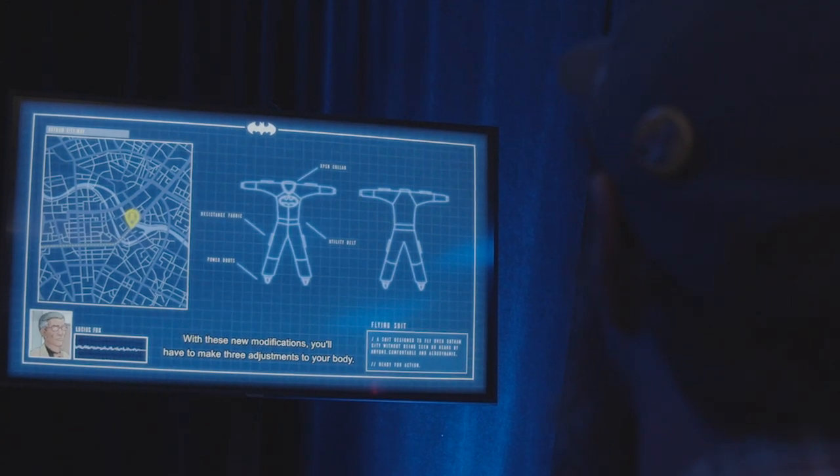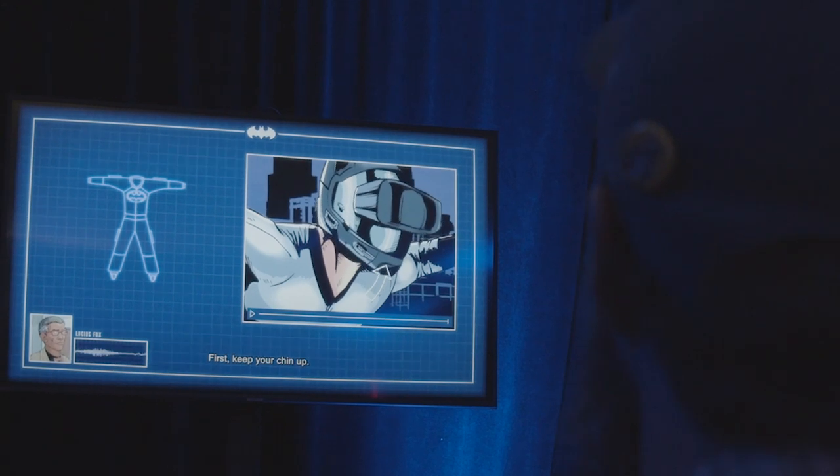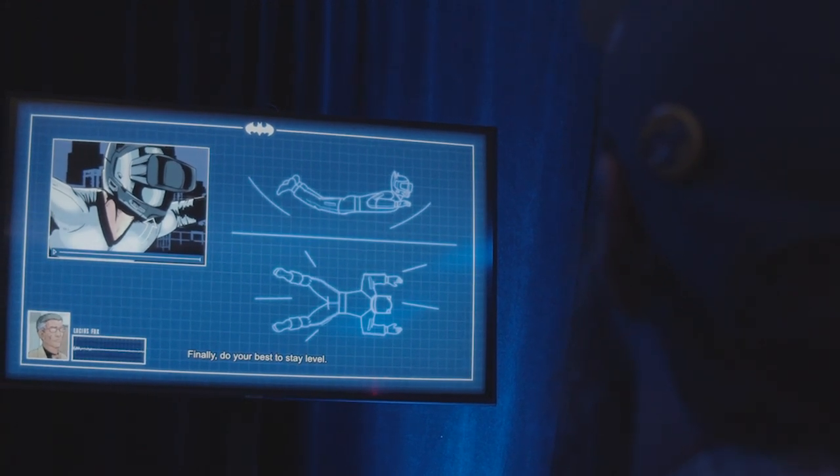With these new modifications, you'll have to make three adjustments to your body. First, keep your chin out. Second, put your arms out, your legs apart, and slightly bend your knees. Finally, do your best to stay level.